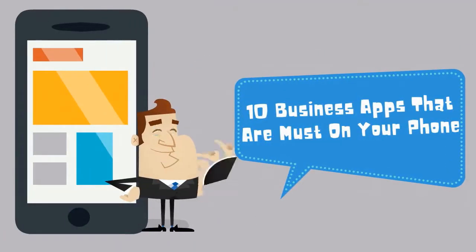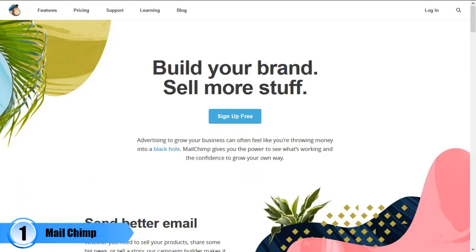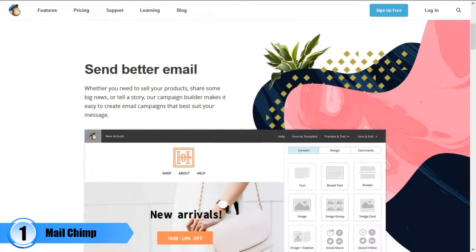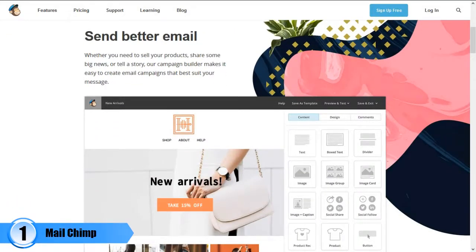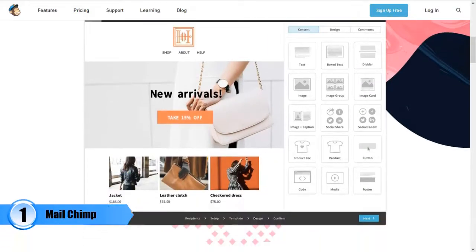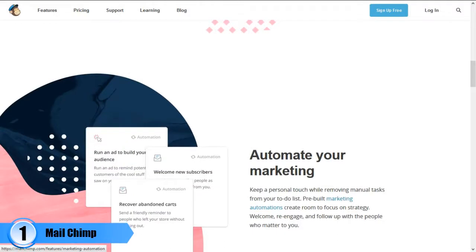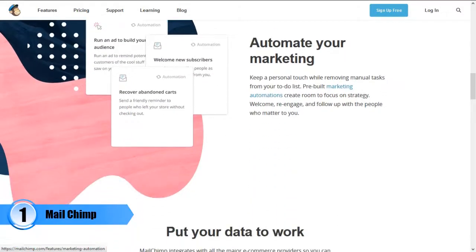Number one: MailChimp. This is a web-based email marketing service that can help you send many emails in just one day. Emailing has become one of the most effective marketing strategies for modern businesses these days, which is why this app is important. With it, you should be able to design an email newsletter, share it on social media sites, as well as see the number of people who have seen your emails, among other things.